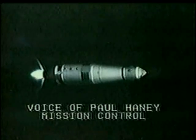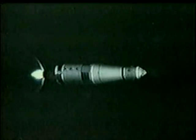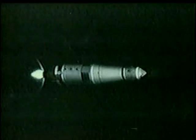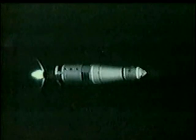Apogee now 800 miles and climbing. They're just about to pass the highest point man has ever been from the surface of the Earth — the flight of Gemini 11. That was 850 miles, and they have passed it by now. Hawaii confirms that they've got a very solid lock.